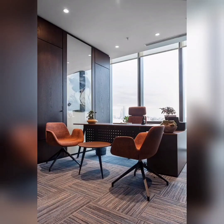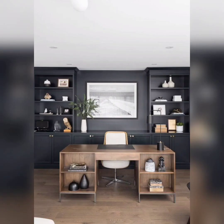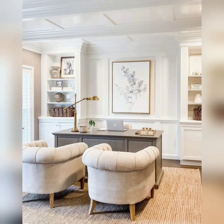Number seven: invest in smart storage solutions. A well-organized workspace is key to a clutter-free mind. Consider utilizing vertical space with wall-mounted shelves or floating shelves. Use desk organizers and storage boxes to keep smaller items in order. Smart storage solutions will maximize your workspace while maintaining a clean aesthetic.